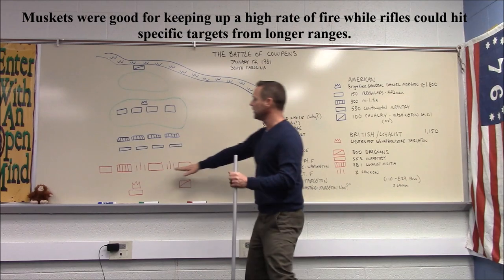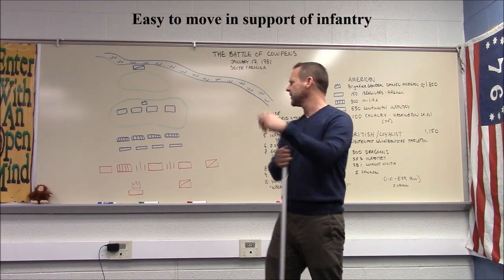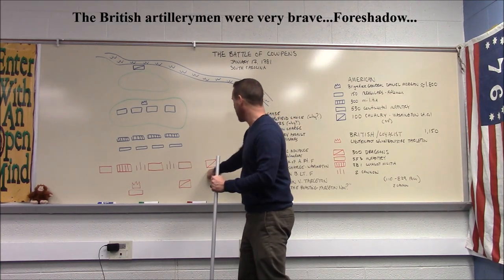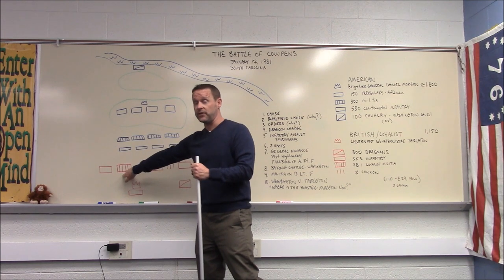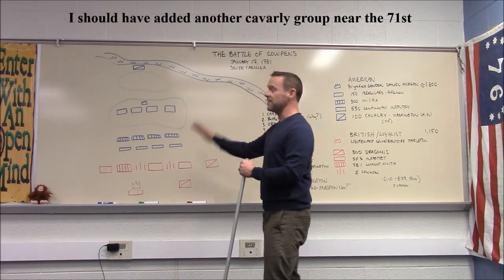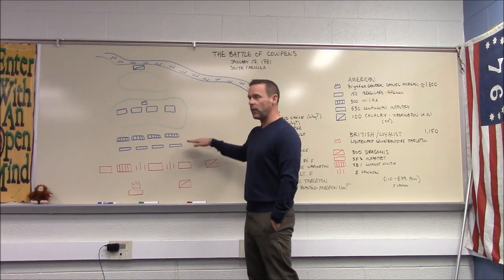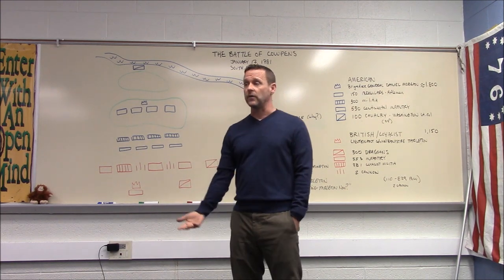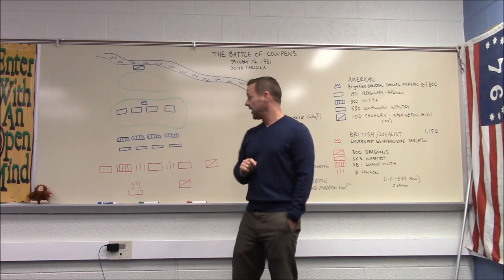Tarleton has two small cannons — three-pounders called grasshopper cannons — which he brings up far forward to support the advance. His formation includes cavalry units on the flanks, infantry in the center with the guns, loyalist infantry (American colonists loyal to Britain), and the 71st Highlanders. As they advance, the riflemen begin picking off the officers, which is extremely demoralizing, yet the troops keep marching forward.